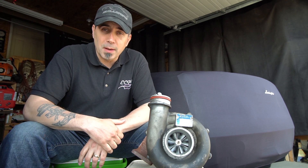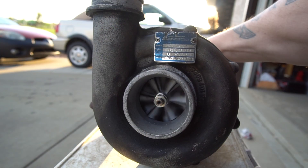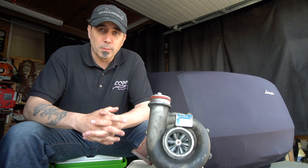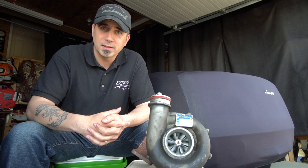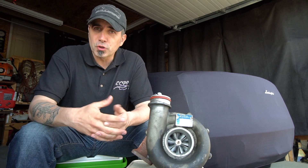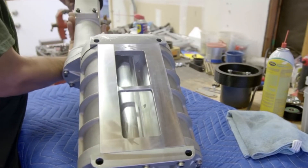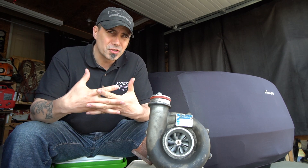Both technologies make horsepower and are utilized in different applications, but turbos are generally more efficient because they're not using any engine horsepower as a prime mover — there's less parasitic loss with a turbo than with a supercharger. Regardless, both produce significant power gains. Major advantages of a supercharger include their simplicity of installation and design.